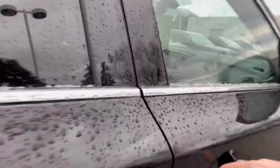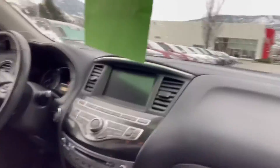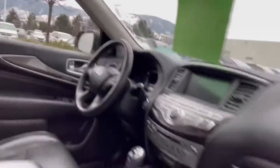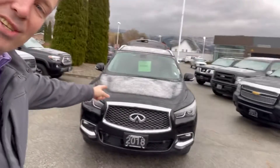Beautiful vehicle. It's got all the sensing safety features. Navigation. Heated seats. Heated steering wheel. This thing has it all, folks. 3M protection on the front. That's a nice Infiniti.